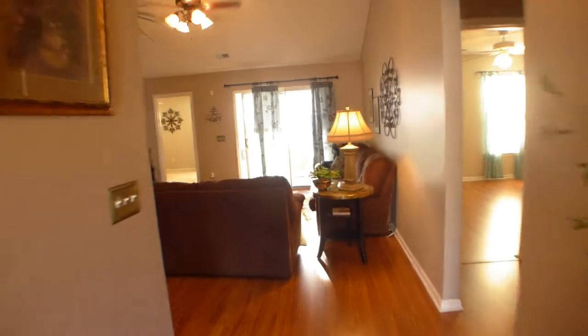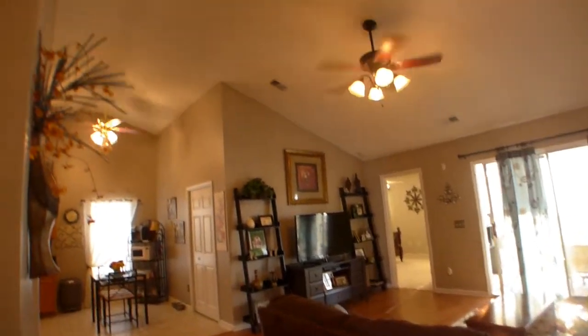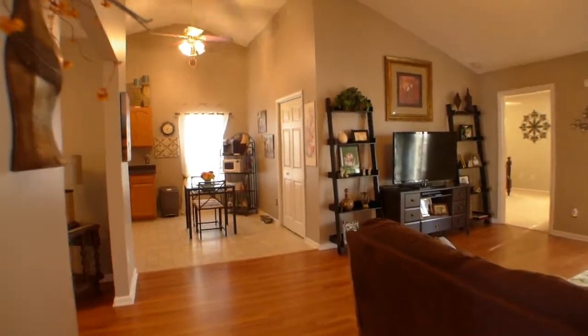Continue on to the open floor plan living room with the vaulted ceilings, which gives it a nice big airy feeling.